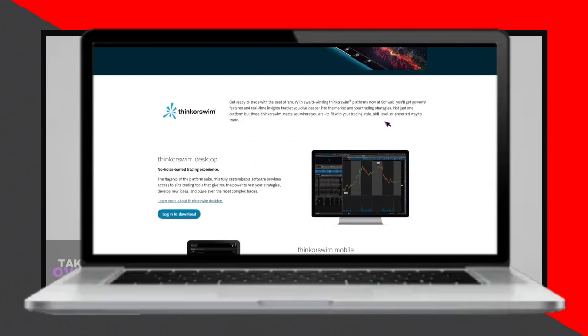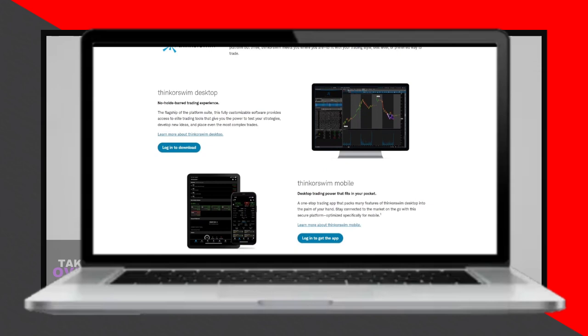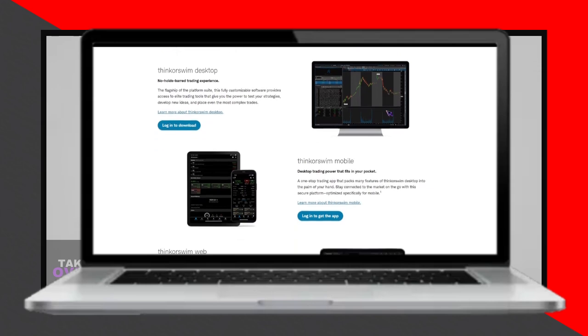In this video, I'll be comparing two prominent trading platforms, Thinkorswim and TradeStation, to help you determine the better fit for your trading needs.